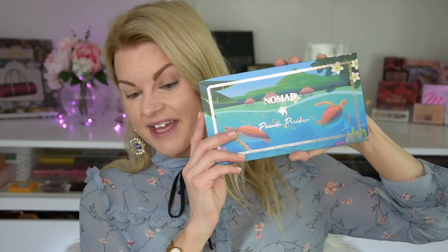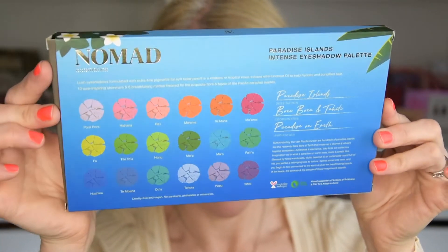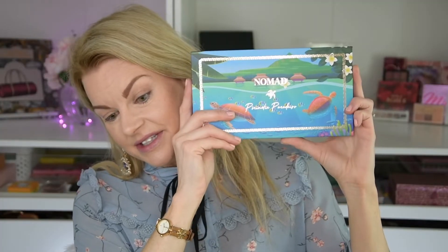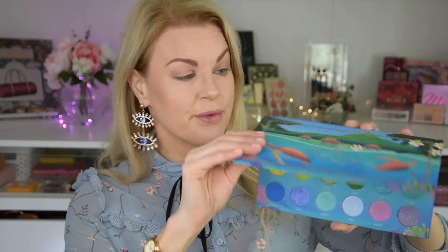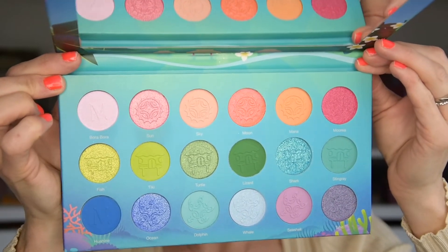So as I said, the Nomad Cosmetics Paradise Islands palette. This is inspired by the Pacific Paradise Islands — the tropical like Tahiti and Bora Bora — and look at this front, it's so stunning. This is 44 US dollars, you can buy it at the Nomad Cosmetics website. It's an indie brand by the way, and they have travel themed palettes which I love. They have destinations, cities, or countries. I love that theme and this is just a beautiful palette.